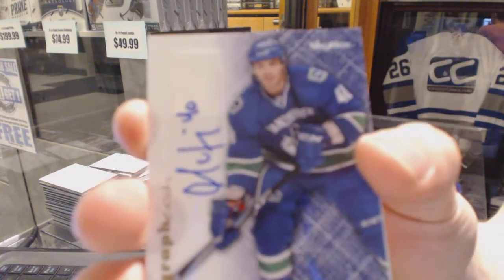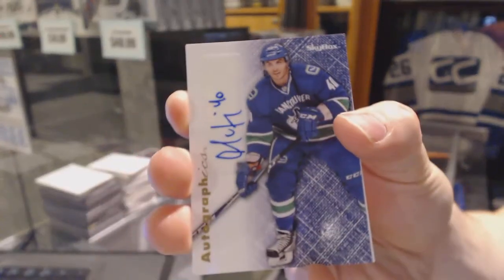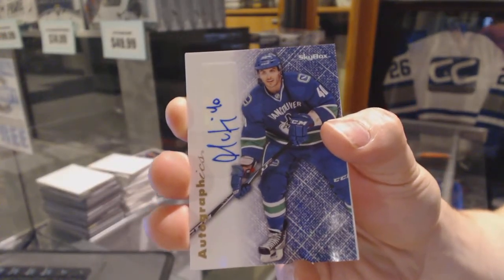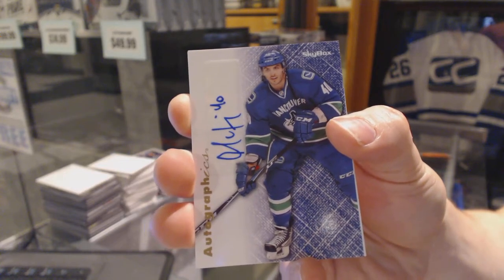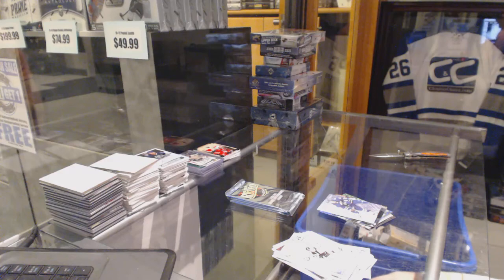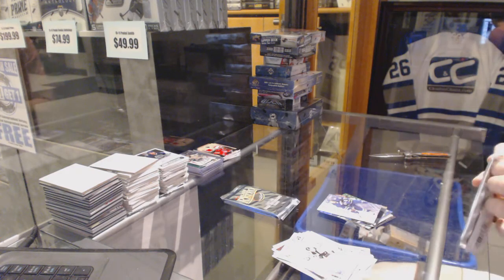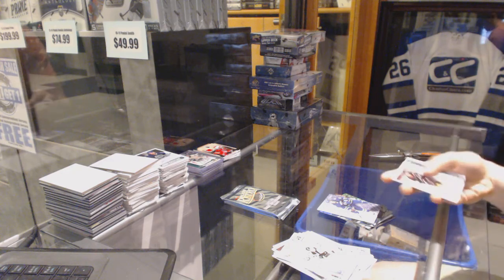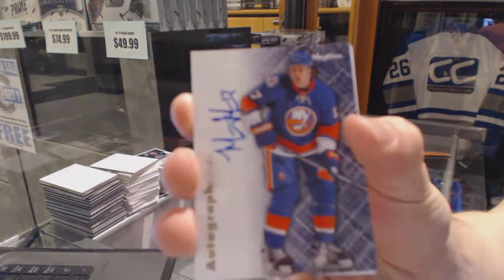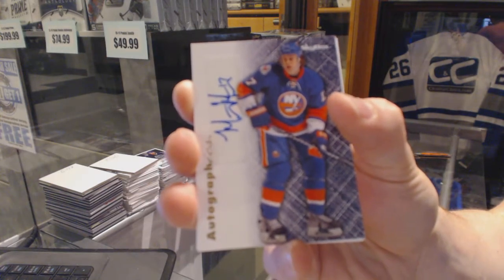Autographics for the Vancouver Canucks — Maxime Lapierre. We're not hitting anybody I would have thought would have been guessed yet. Autographics for the New York Islanders — Matt Martin.